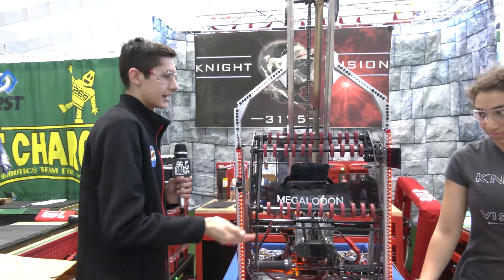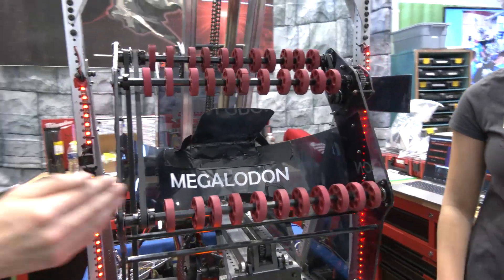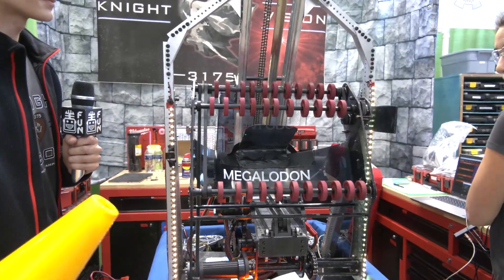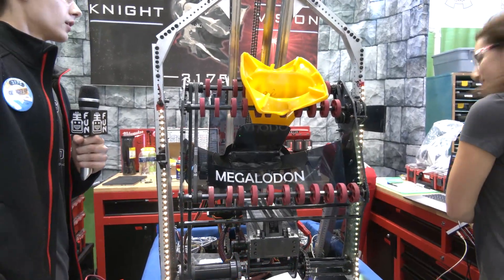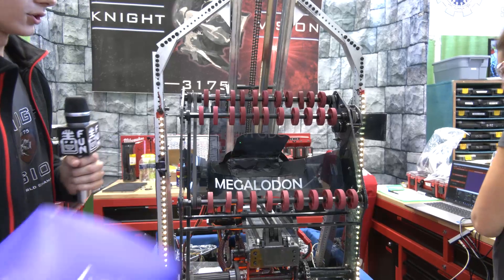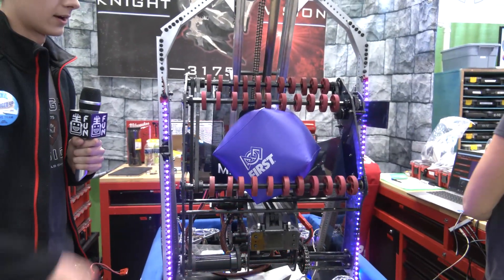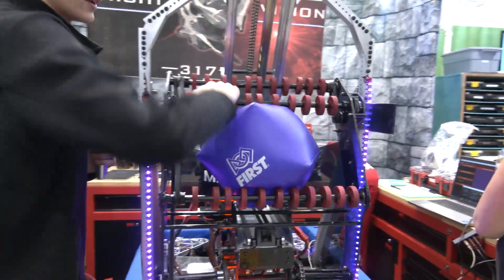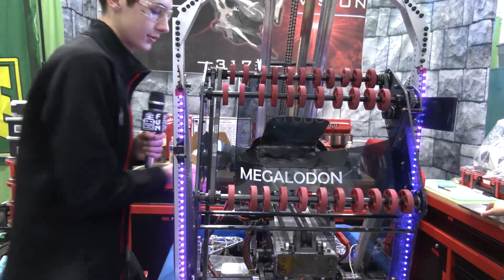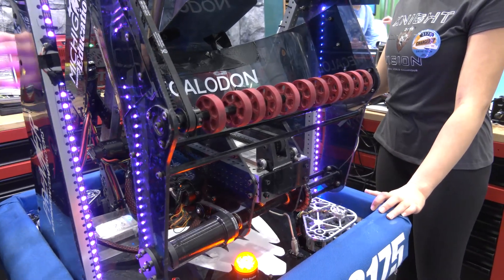So we'll start with our intake. It's based on the EveryBot intake — we basically took the EveryBot intake design architecture and put it onto a wrist. We obtain cones from the single substation pretty simply; they slide down and come straight in. And then for cubes, we intake from the floor exclusively. They come in straight, and then we're all set to score it wherever we want. The wrist is mounted onto a slide that can go in and out — it's a 4 to 1 reduction on a Falcon with about a foot of travel.